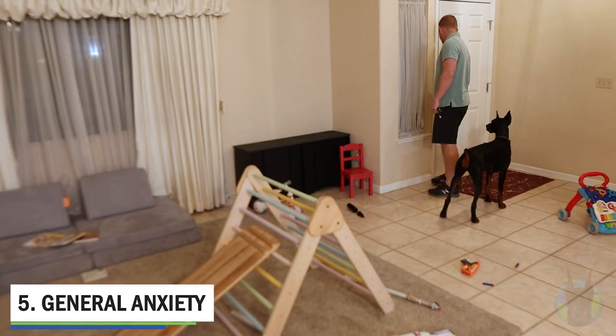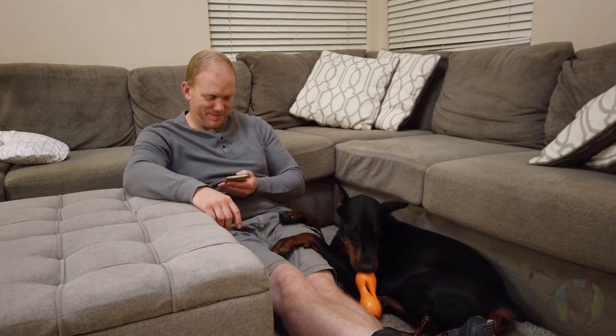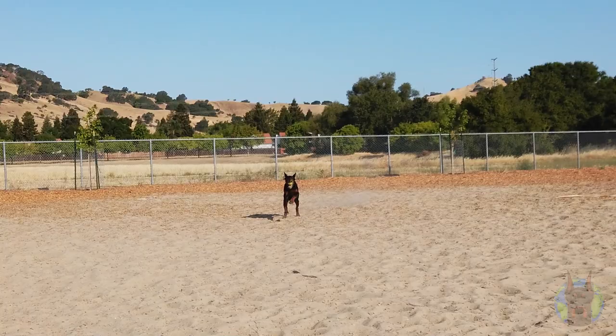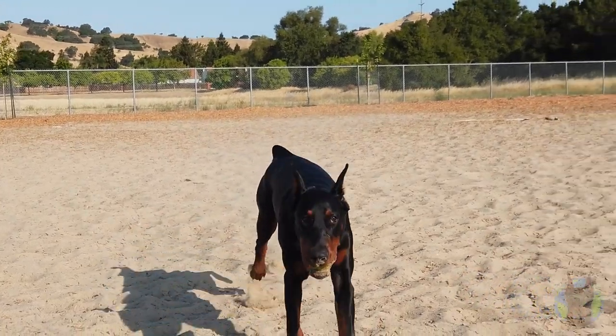The next common issue in Dobermans is general anxiety — they do suffer from this. It can be separation anxiety, general neediness, or other types. Really, this can be the root cause of a lot of the problems already mentioned and can lead to other bad behaviors such as barking, crying and howling, digging up your yard, and destructive chewing. Dobermans are prone to this because they're Velcro dogs by nature — they love to be stuck to your side and want lots of human interaction. They have high exercise requirements, and if they're not getting that, their anxiety will go through the roof. They're also big habit-forming dogs, so if they're used to being around you all the time and you suddenly leave for a good chunk of the day, there's a good chance they'll have anxiety as a result. It's a double-edged sword.